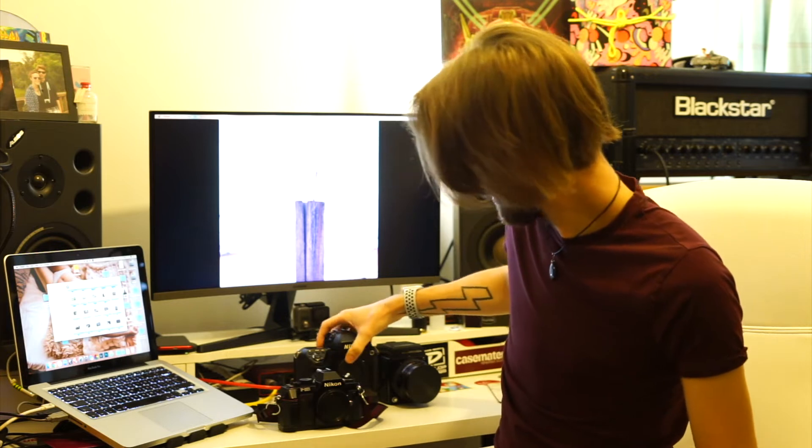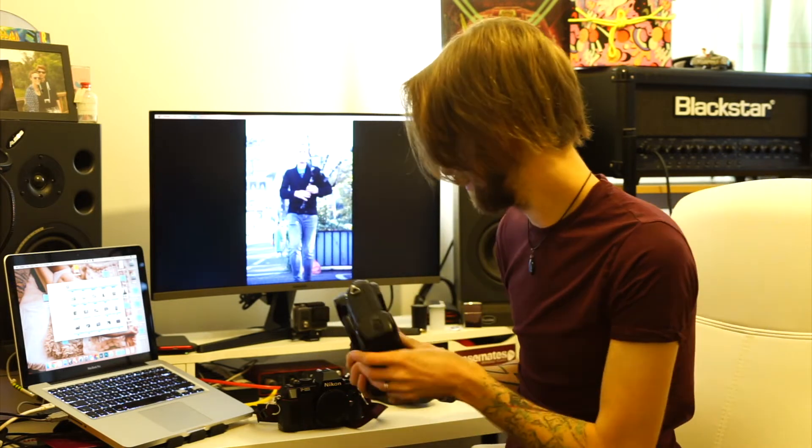I shoot the absolute unit that is the Nikon F5 — you will have seen this in a couple of videos. I absolutely adore this camera. It is a genuine marvel of engineering. The amount of stuff packed into this camera is phenomenal. It's 25 years old and it doesn't skip a beat. It does chew through batteries — this is the first film camera I've ever owned where I've had a battery warning come up — but then you've got the motor drive and the eight frames a second. It is just ridiculous.